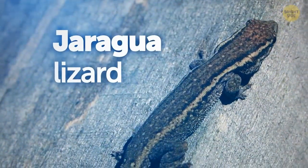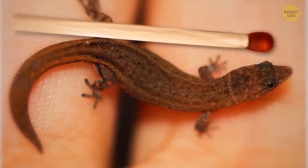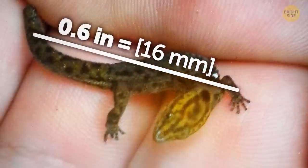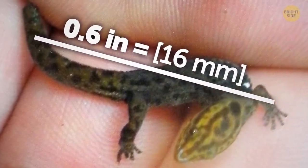Here's what the Jaragua lizard looks like on the ground. And now let's compare its size with an ordinary matchstick. Amazing! Scientists call this little cutie the world's smallest reptile. You can easily fit the lizard on your nail since it's only 0.6 inches in length from nose to tail.